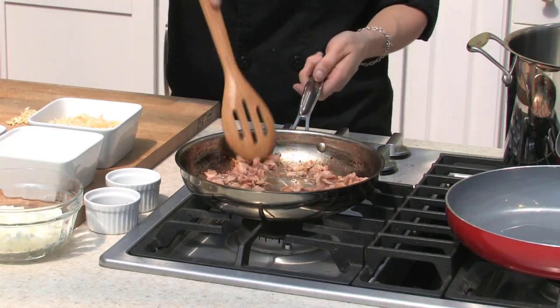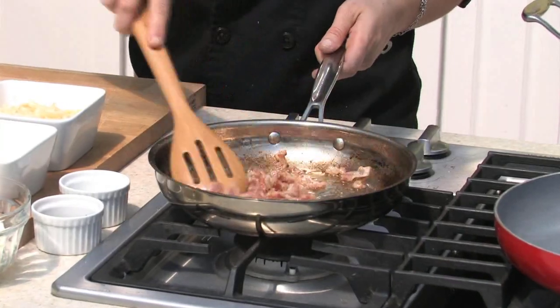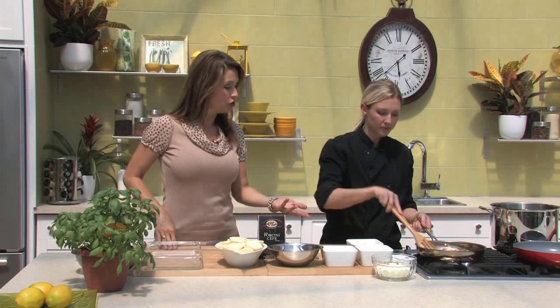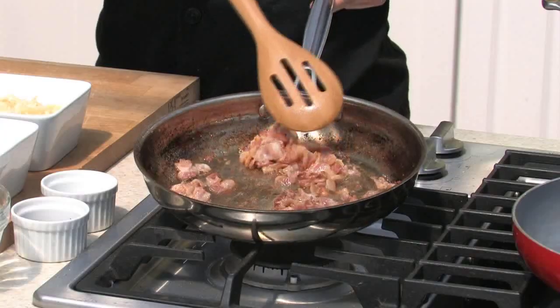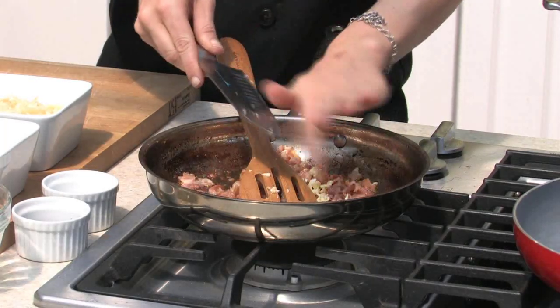I already have the bacon cooking — this is maybe five or six slices sliced up into small pieces, just sautéing until crispy. I like mine quite crispy. Every once in a while drain off a little bit of the fat because a lot of fat comes off bacon. When you start with bacon in the pan, you don't need to add any kind of fat — no butter, no oil. If you're really cooking it down to crispy you'll have to keep draining. I've drained this twice already. It'll just add a little bit of extra flavor — it is Thanksgiving after all.